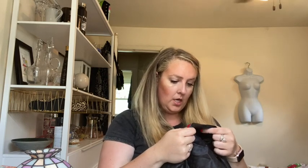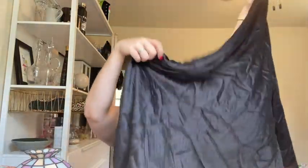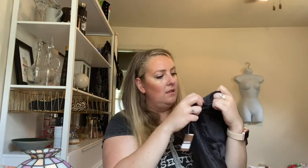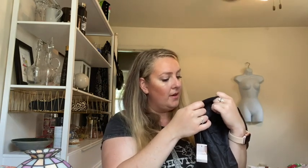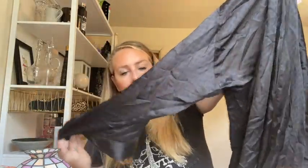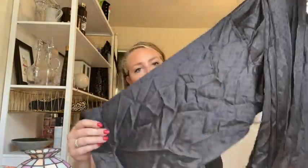This is a vintage silk — I've sold one kind of like this. It's a tall man, 2X-3X. I don't know if there's a pattern — it's kind of a diamond pattern, I don't know if you can tell.